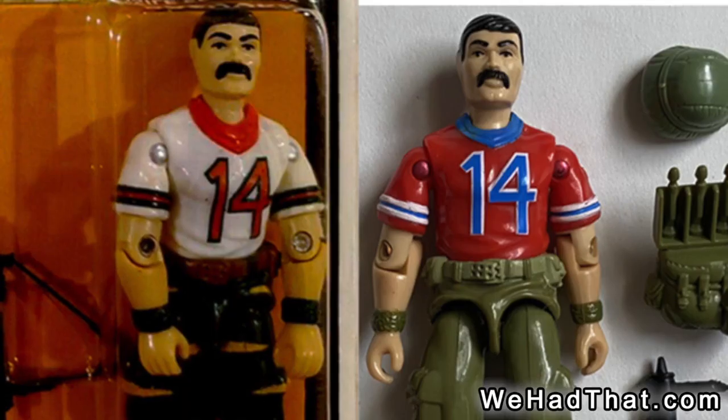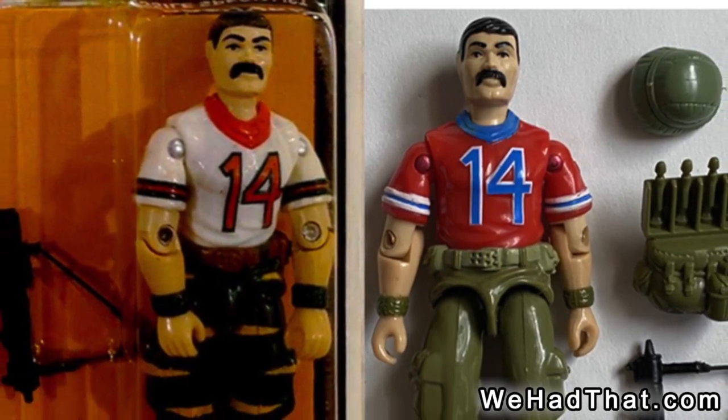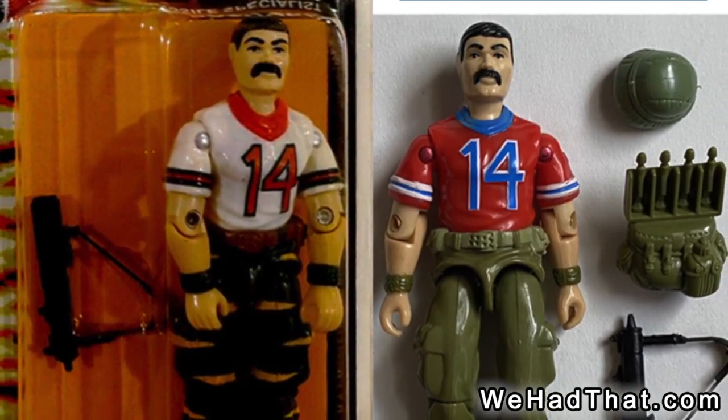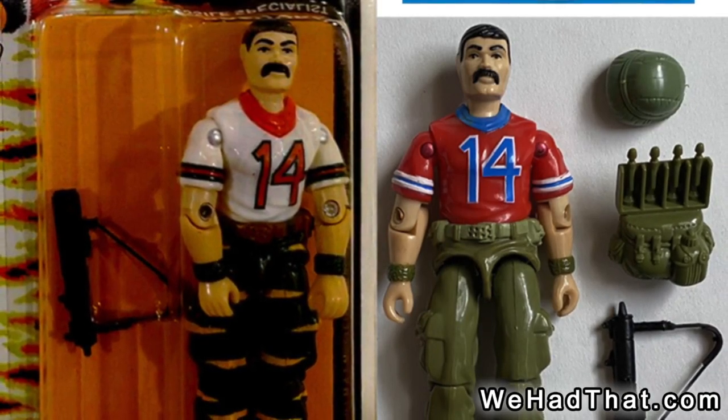In 1988, a repainted version of Bazooka was released as part of the Tiger Force series. The molds for this new figure and all of the accessories were the same as the 85 Bazooka — they were just molded and painted in different colors.